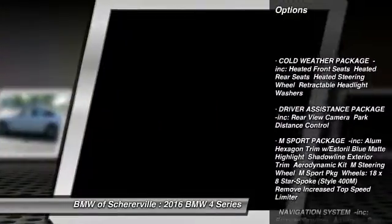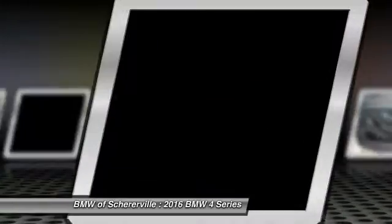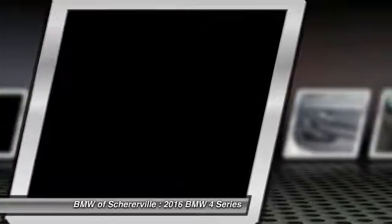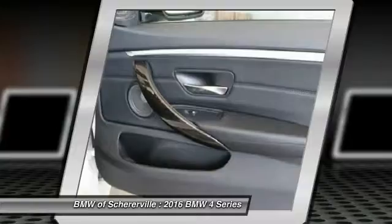Stability control, keyless entry, steering wheel audio controls, power liftgate, all-wheel drive, anti-lock braking system, power passenger seat, traction control, moonroof, Bluetooth.